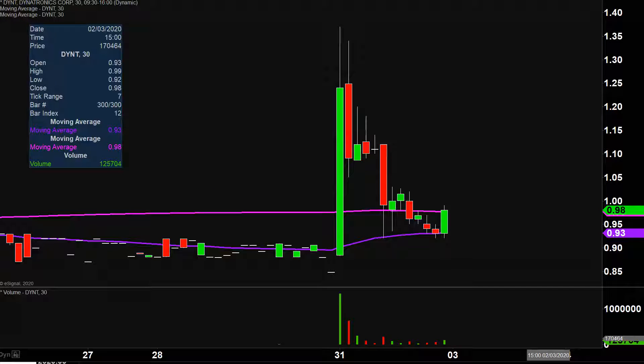Quite the eventful day on this one today, not only from the price action point of view, but you look down here at the volume — well above average volume on the day. So a lot of eyeballs on this one going forward.